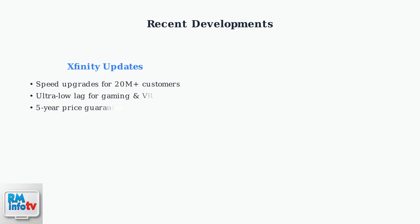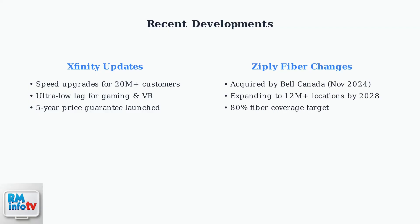Xfinity has upgraded speeds for over 20 million customers and introduced ultra-low-lag connectivity, specifically designed for gaming and virtual reality applications. Meanwhile, Bell Canada Enterprises acquired Ziply Fiber in November 2024, a major development that could expand their service to over 12 million locations by 2028.